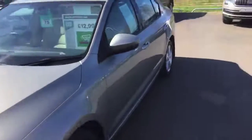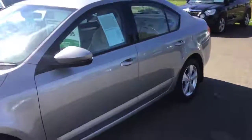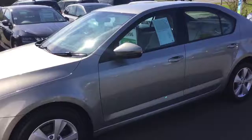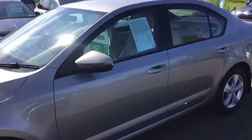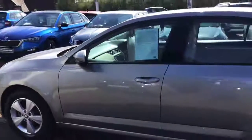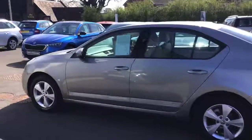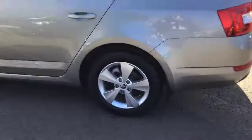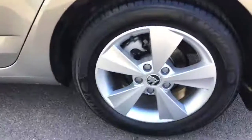This one features the Cappuccino Beige Metallic paint with the part leather, part suede Alcantara cream interior as well. It's definitely a head turner — looks absolutely stunning. I'll just go around and give you a small snapshot of one of the alloy wheels.